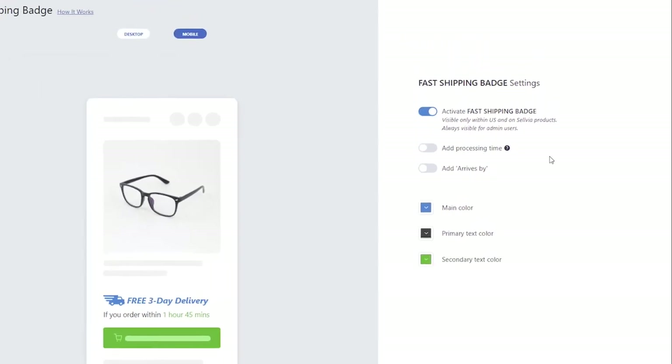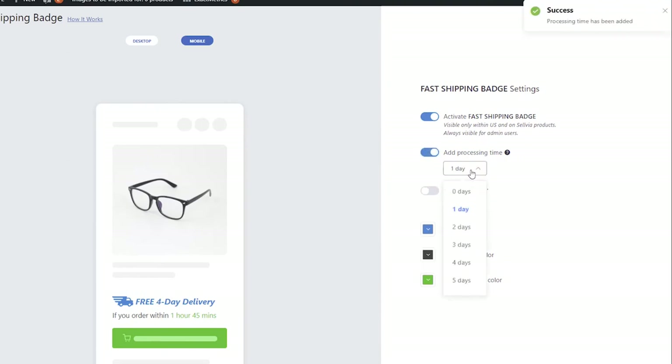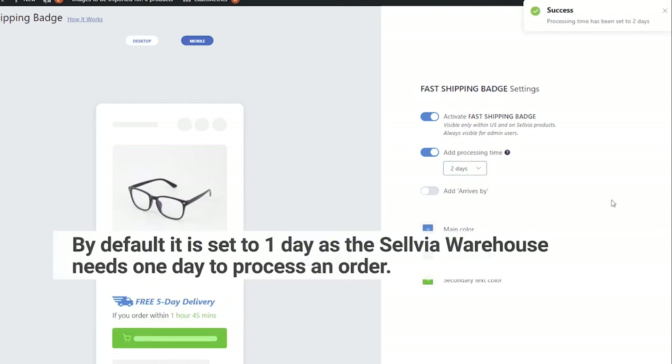The second setting is Add Processing Time. Here, you can set the number of days you need to process the orders and place them at Selvia. By default, it is set to one day as the Selvia warehouse needs one day to process an order.